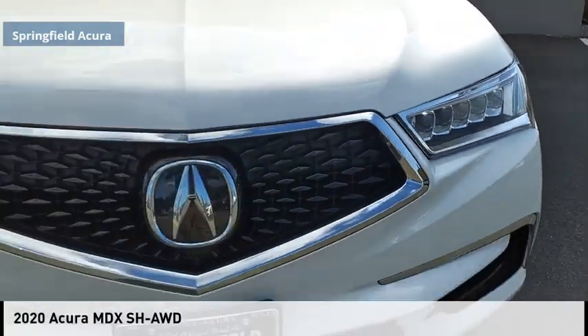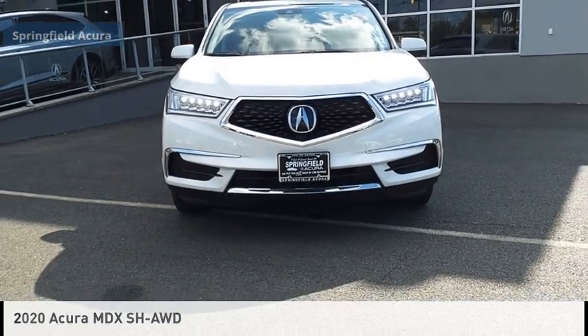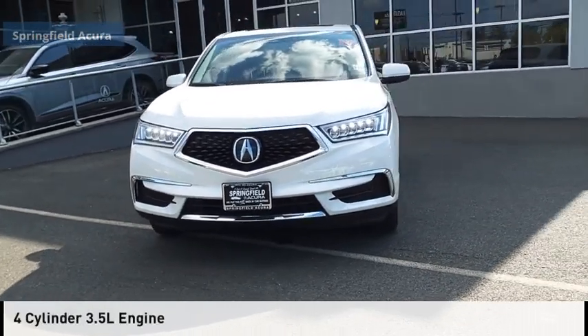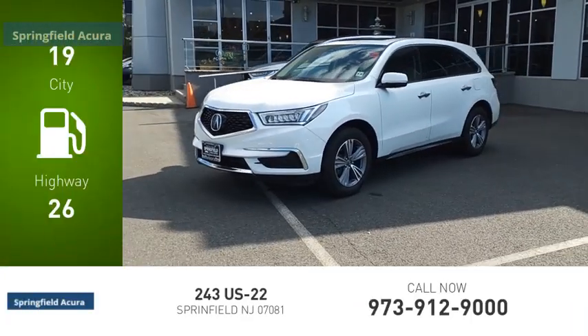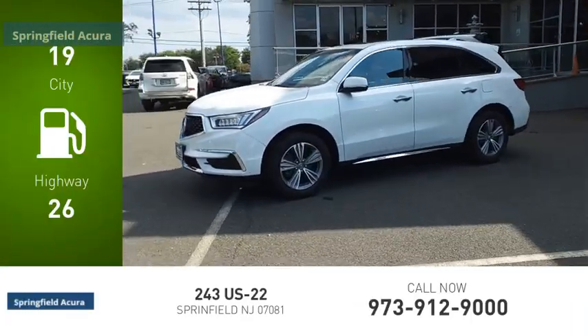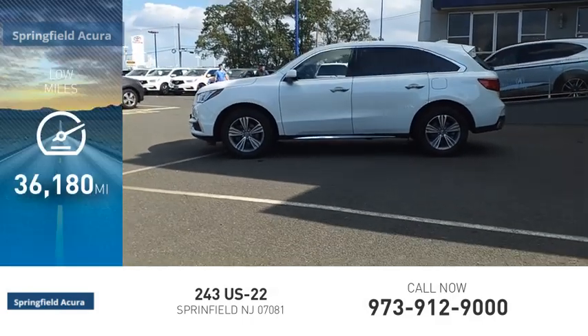Stop by and take a look at the 2020 MDX. This vehicle is powered by an all-wheel-drive 3.5 liter engine with great fuel efficiency, saving you money by requiring fewer trips to the gas station. This vehicle has less than 40,000 miles.